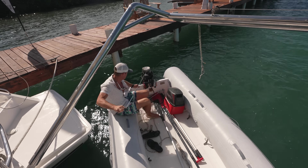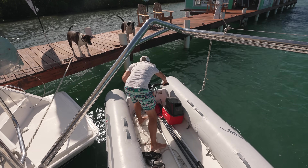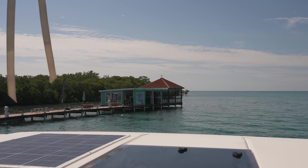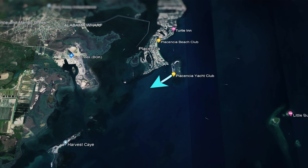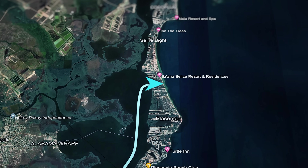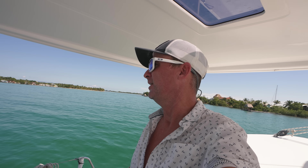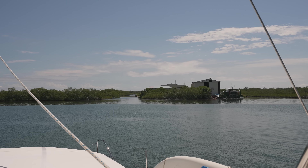We are off the dock. The plan today is to go around the corner to the fuel dock because our starboard engine is down to about a quarter of a tank, and that's the one the generator runs on. We don't really have to have the generator, but it's hot out here and I want to sleep in AC, so I'm getting more diesel. It feels a little weird just turning into a mangrove but I think the fuel station is here.